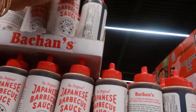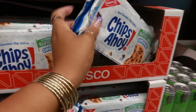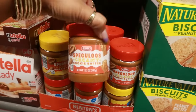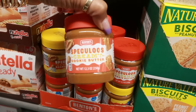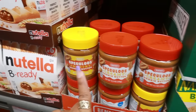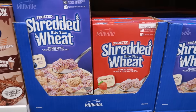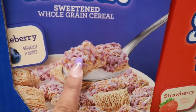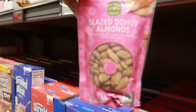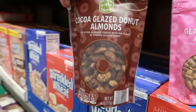Japanese barbecue sauce is $8.78. Gluten-free Chips Ahoy are $4.49. Nature Valley biscuits with peanut butter are $3.39. Speculoos creamy cookie butter is $3.39 — there's also a crunchy version. Shredded wheat cereal in blueberry or strawberry frosted looks like it might be good. Glazed donut almonds are $3.69, and there are cocoa glazed ones too.